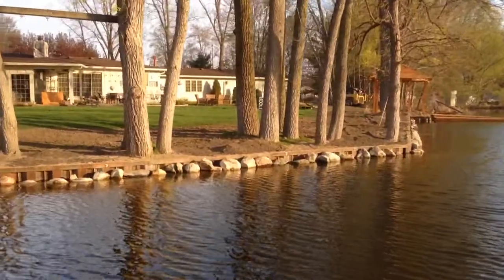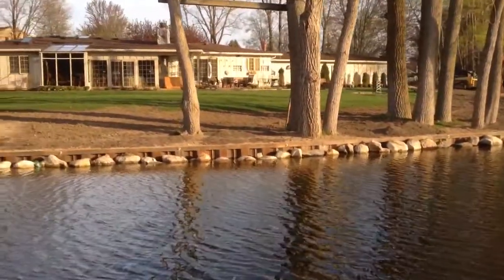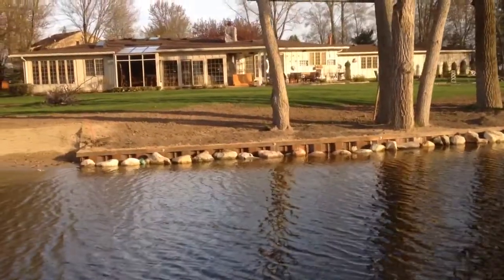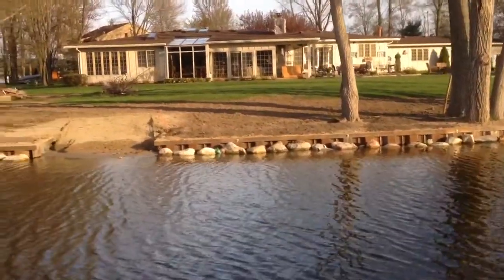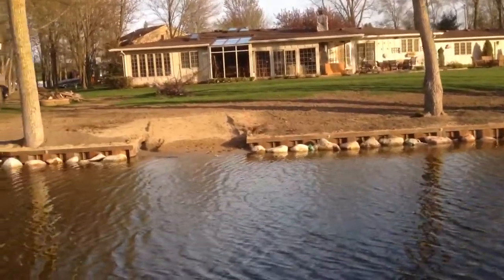One of the nice things they've done here is they have put basketball-size aggregate in front of it, and that helps to break up the wave action and preserve the seawall. Plus it allows creatures to live among the cracks of the rocks and stuff — not such a solid surface.